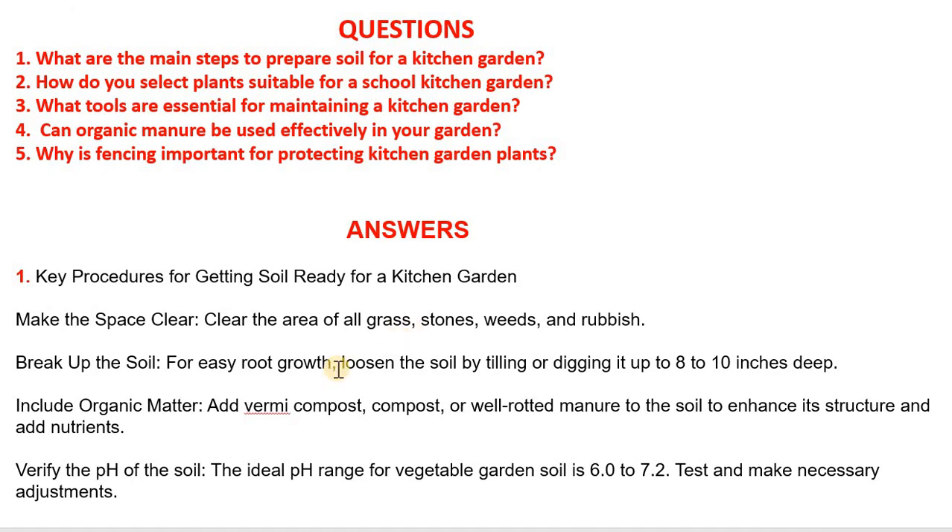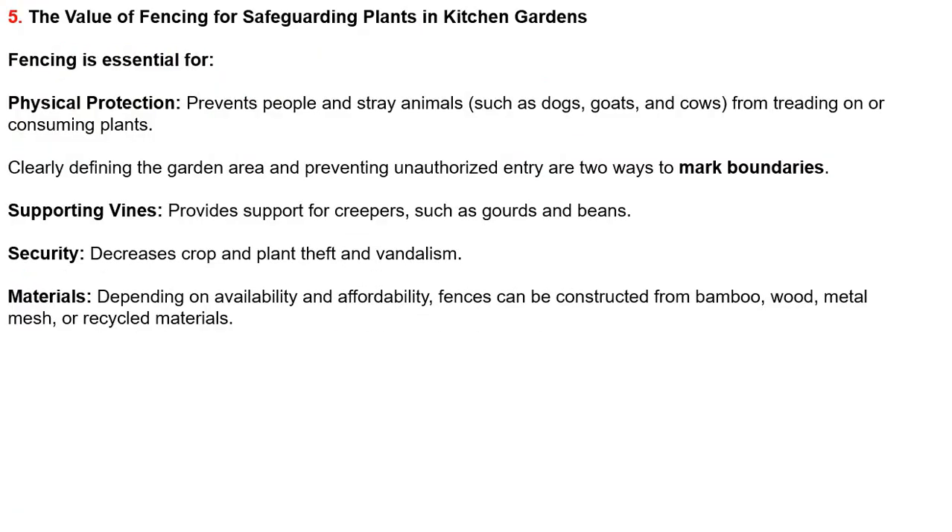Question: Why is fencing important for protecting kitchen garden plants? Fencing is essential for physical protection — it prevents people and stray animals such as dogs, goats and cows from trampling on or consuming plants. It also helps clearly define the garden area and prevents unauthorized entry. Additionally, fencing provides support for climbing creepers such as gourds and beans.